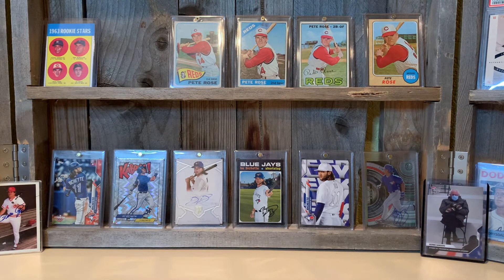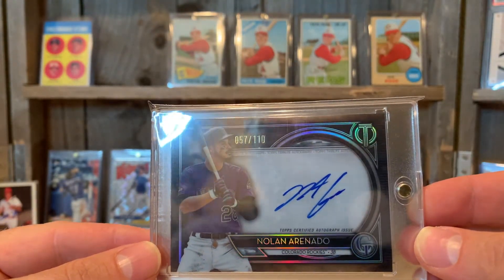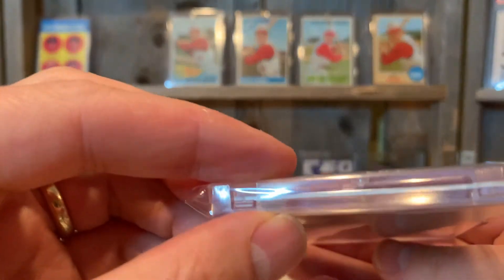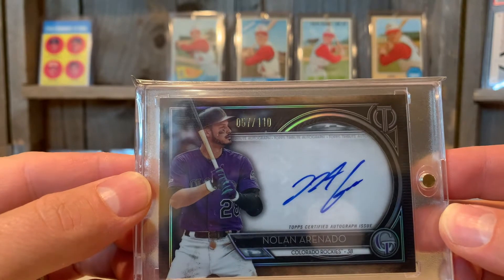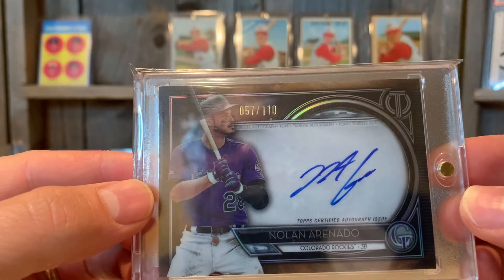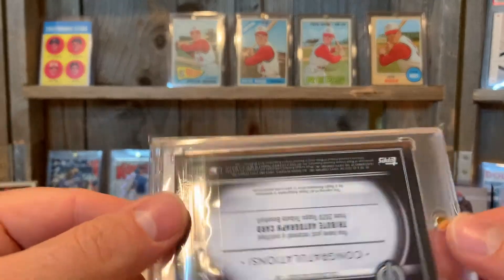Let's start off with the former Rocky — now he's a Cardinal, which I'm not too happy about, but he's still a great player. This awesome autographed card is from Topps Tribute. These are beautiful cards. This one's at 110 point thickness, with a nice card design and a dedicated placement for the autograph. Love that one with the blue ink — Nolan Arenado, Topps Tribute. One of my favorite cards in my collection.